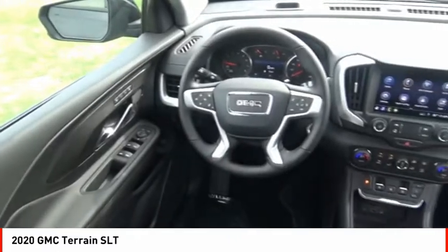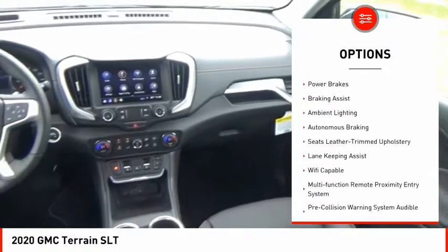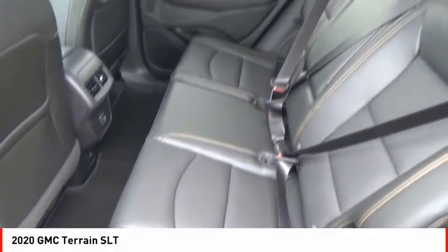Here are some of this vehicle's great options: power windows with safety reverse, roof rails, active grille shutters, traction control, stability control, remote engine start, fog lights, power brakes, braking assist, and ambient lighting.